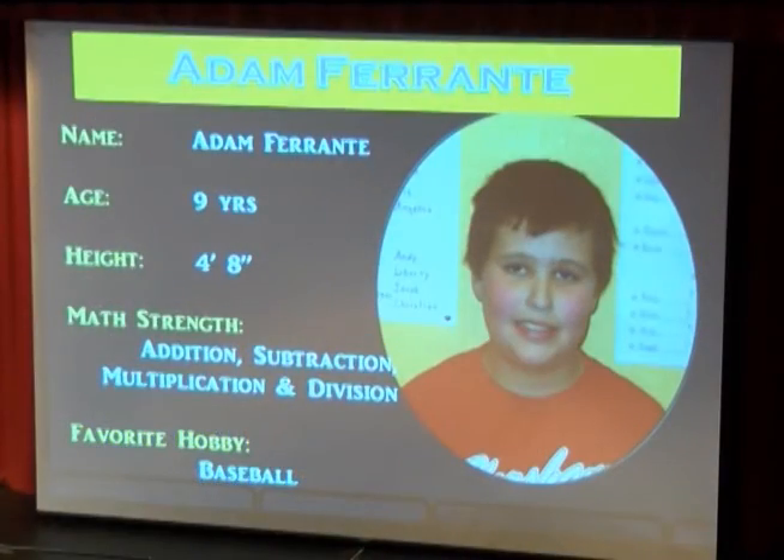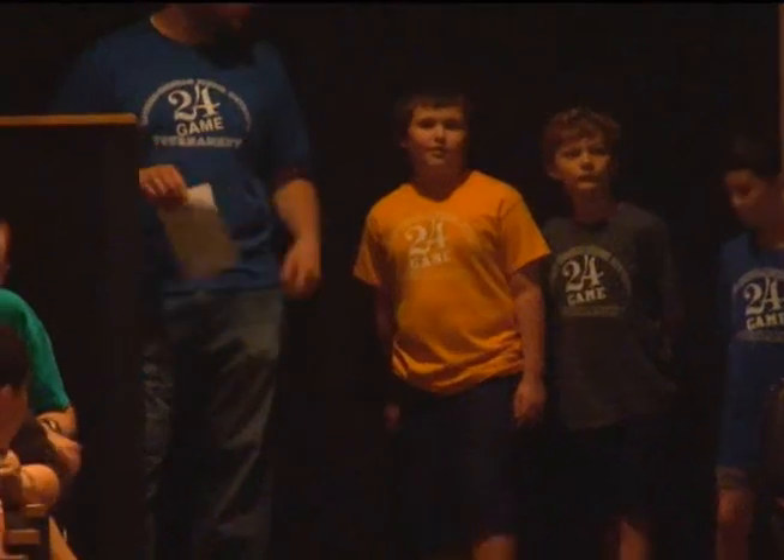And next, from Hallowell Elementary School. This 9-year-old, also known as Alex, enjoys playing baseball. His favorite teacher is Mrs. Johnson. Please welcome Alex Ferrante.